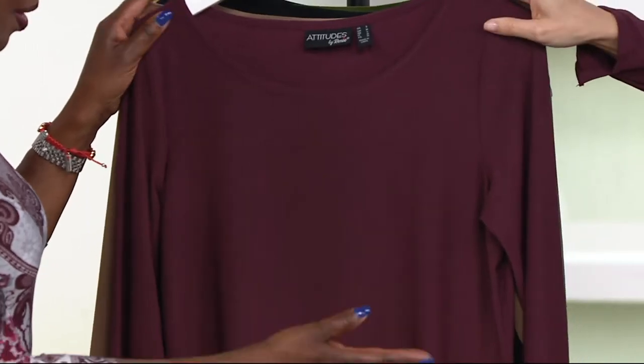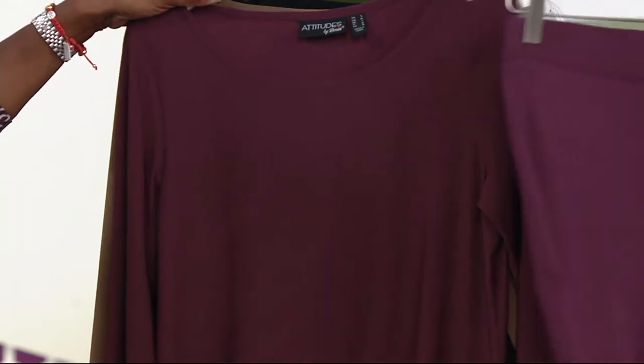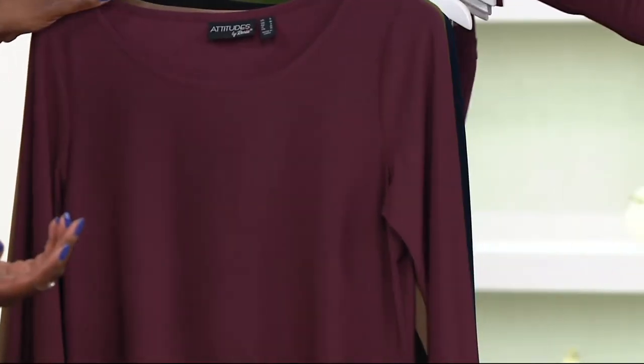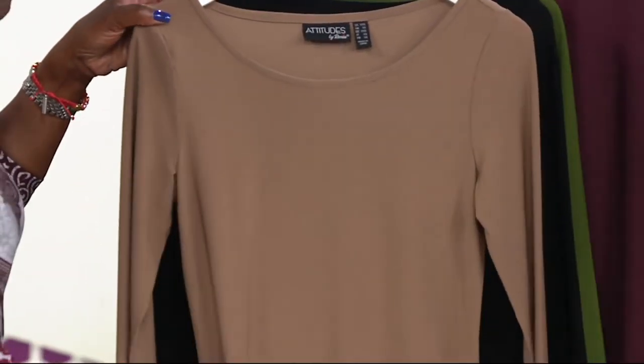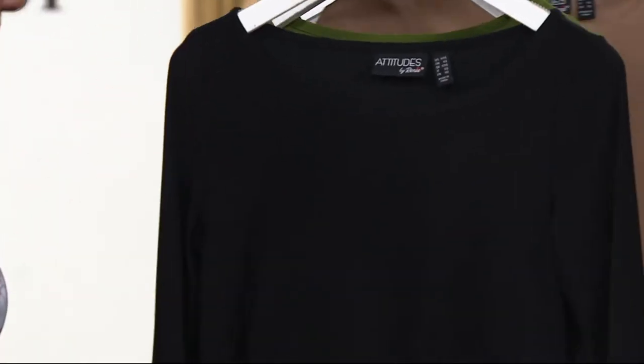This is the fig that I have on — extra small through 3X. I love it with the black, and actually I love the fig even with the fig if you want to go monochromatic — it would be fabulous. Put on one of Renee's scarves. Safari taupe — isn't that beautiful? And we also have it in black.